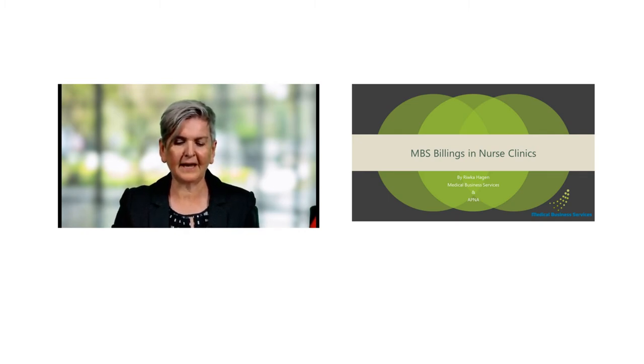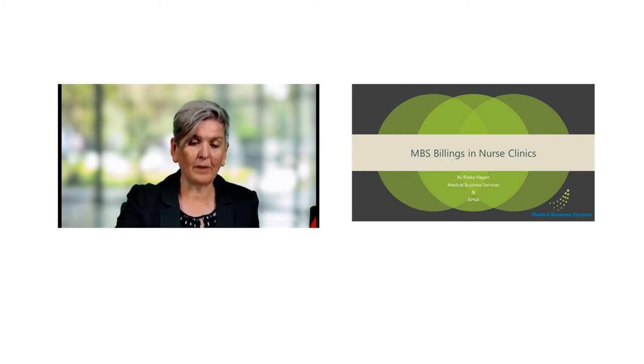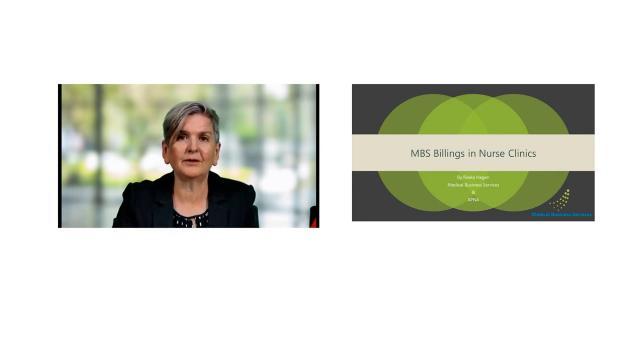So the aim of this webinar is to enable you to increase your knowledge and confidence in understanding what MBS items can be claimed in nurse clinic models, and to also support your understanding in how to put a budget together. We'll be covering those two key areas today. To help us understand who's in the audience, we'll start with two quick polling questions.